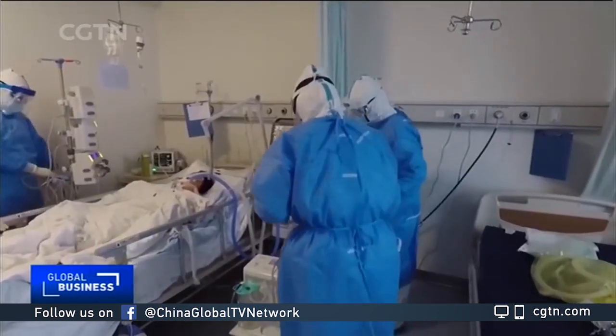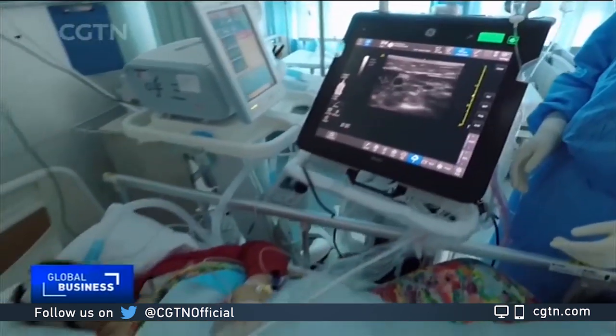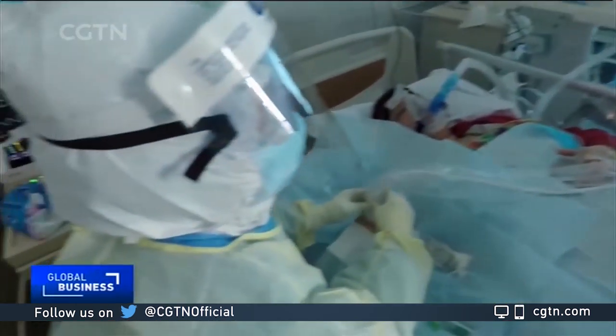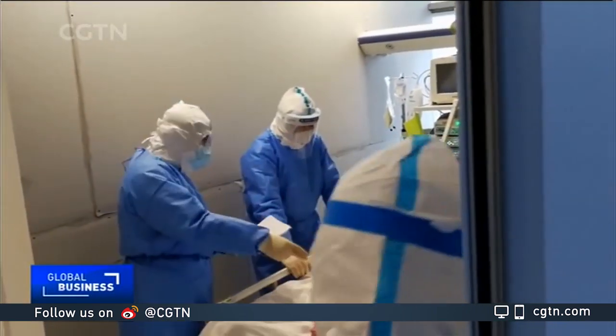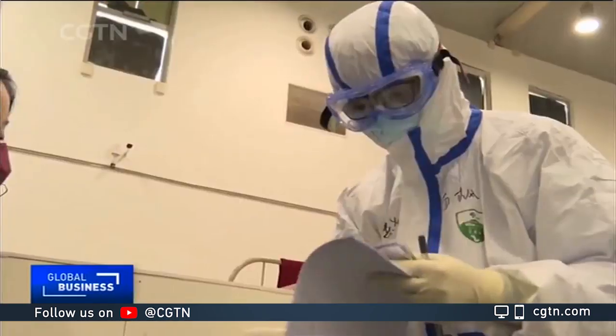As a result, there are now depleted stockpiles and backlogs of four to six months. And as the battle to contain coronavirus continues, the WHO says health workers and not the general public should be first in line for scarce protective gear. Giles Gibson, CGTN, Washington.